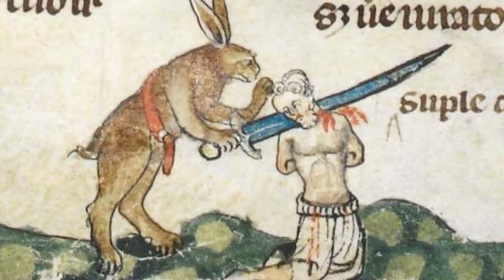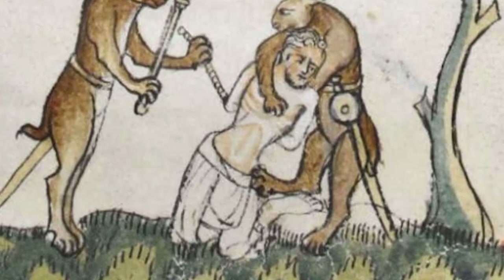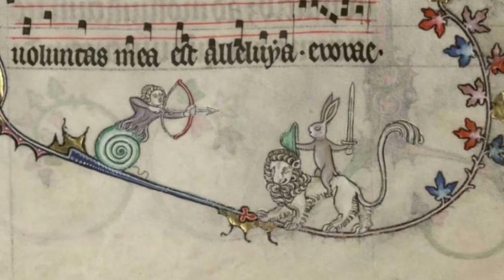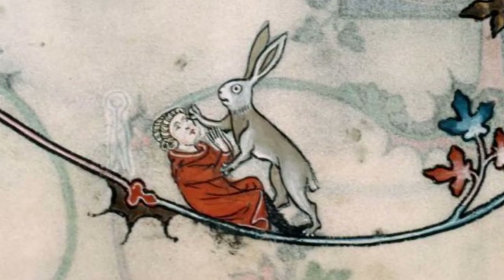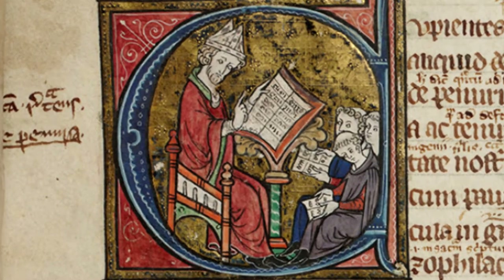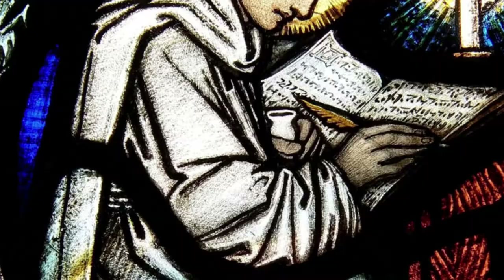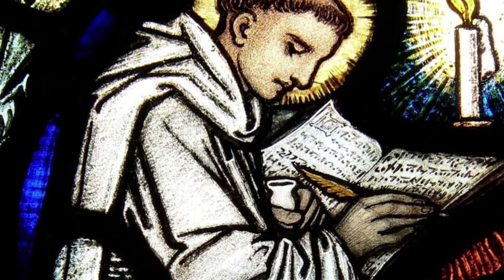The bloodthirsty rabbits were also used to show the stupidity and cowardice of a person — as if you were foolish enough to be bludgeoned by a bunny, you were quite the loser. The images and doodles were there to amuse the unlucky soul who had to sit down for painstakingly long hours reading and copying these texts. The monks and nuns, to show their devotion to God, would often work in solitude from morning until night writing and illuminating such works, so it's fair to try and spice up this dull task.